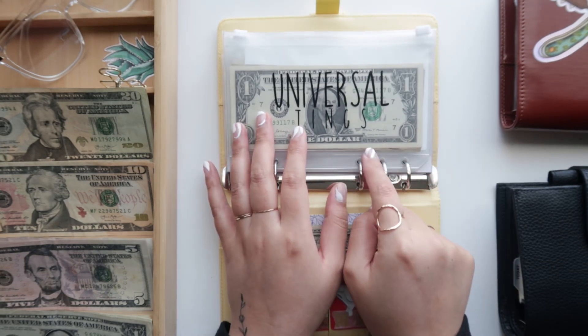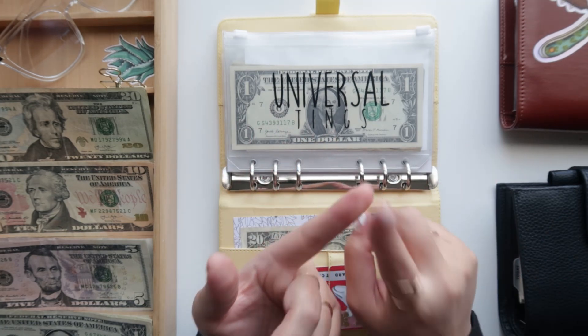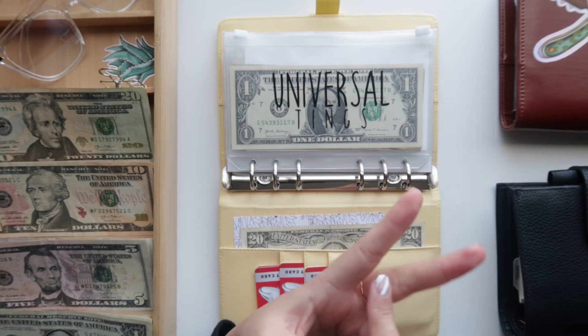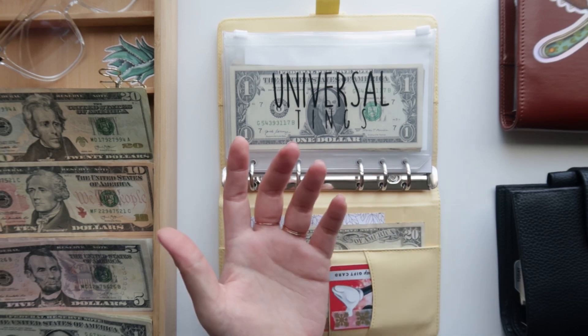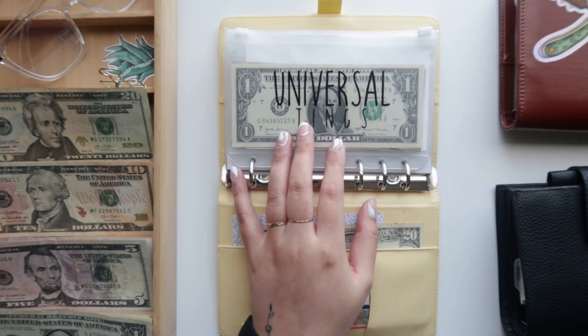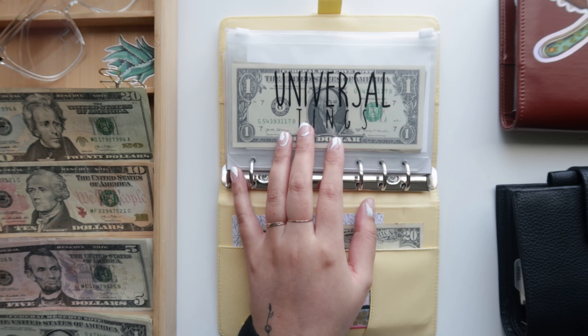Now all we have to stuff for is Universal tings. I'm also going to use our tax returns to pay off our travel envelope, which is what we used to pay for the airline flight, and I'm using a portion of that to cover our payment for the shuttle service. Basically, our trip is pretty much paid off — all we have left to save for is Universal tings.